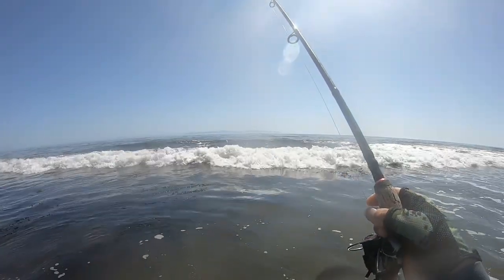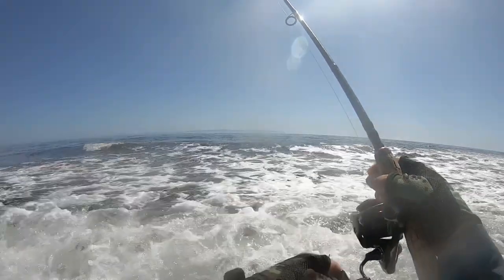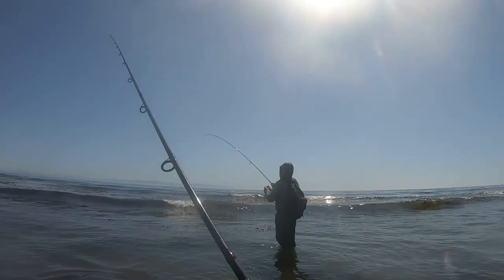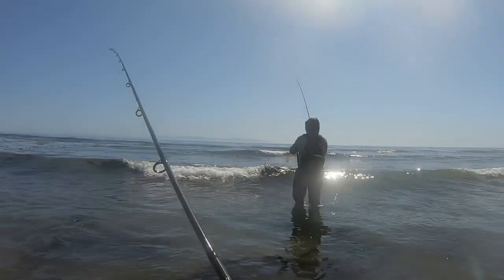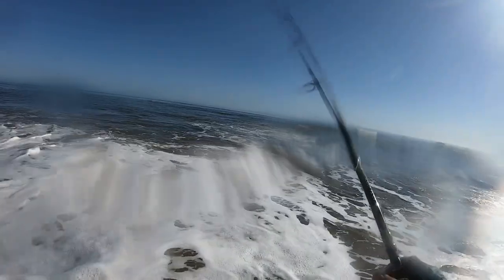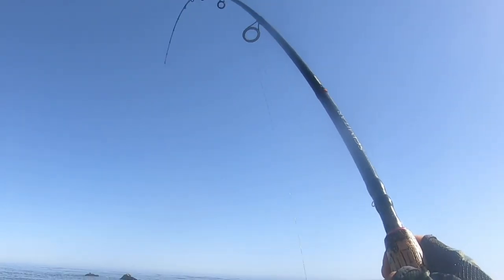I just had a hit on my last cast, so let's see what happens. We believe John is on a fish here, but he's wrapped up in the kelp. We're working really hard for a bite — we still haven't landed a fish yet. All right, all right — that's a fish!